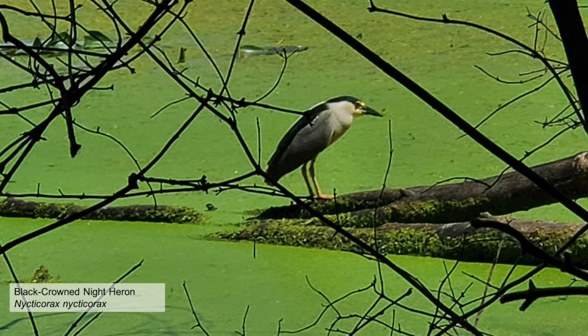Strutting into view is a black-crowned night heron as he warily eyes the photographer. This species does not have a long neck like blue or green herons have, and is identified by its stout figure, black cap, red eyes, and long white feathers on its head — though in this picture they're kind of hard to see. Black-crowned night herons are able to nest with water birds such as other herons and egrets, and typically feed at night to avoid competition.